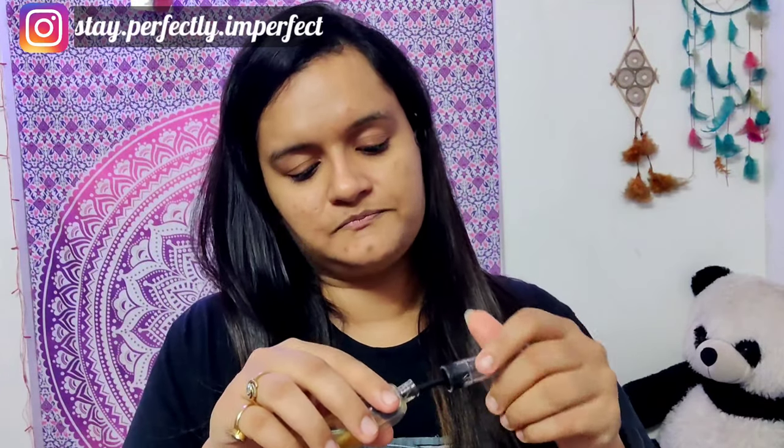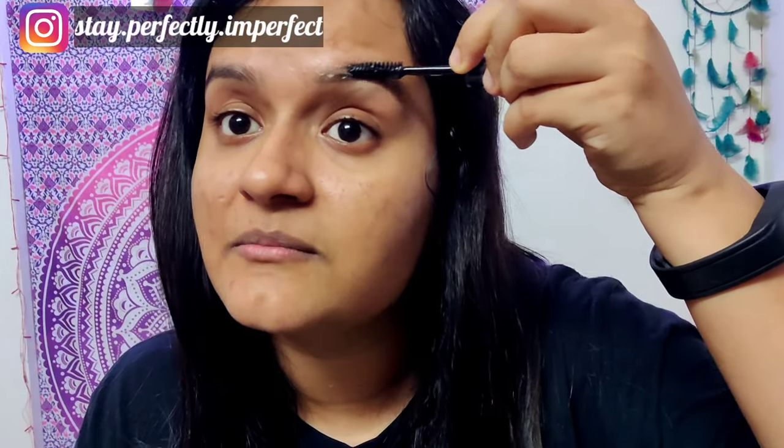What you can do is take any transparent mascara — the kind for no-makeup days that you can get in the market. Fill it up with the castor oil and vitamin E mixture. This way it will be very easy to apply. See, now I have this one ready to use.